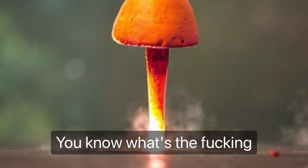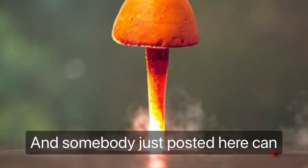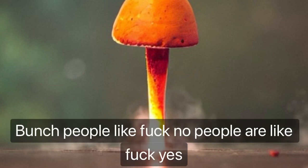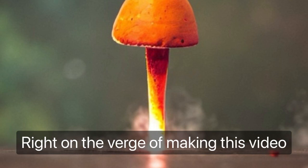On the Shroomery page — something like 300,000 people now — somebody just posted: 'Hey, can I use one of these as a steam generator?' A bunch of people are like 'fuck no,' other people are like 'fuck yes,' and it's funny to stumble across that right on the verge of making this video.